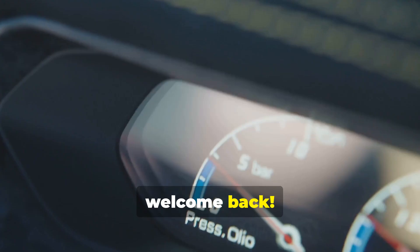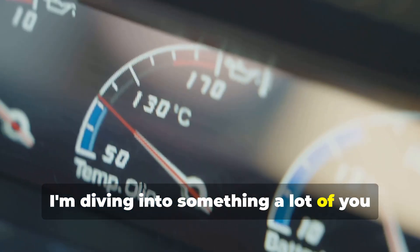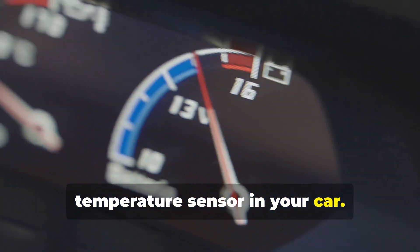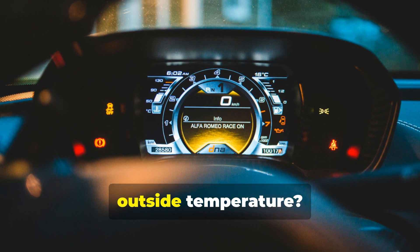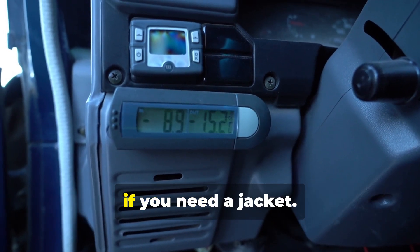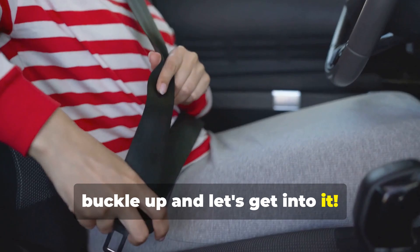Hey folks, welcome back. Today, I'm diving into something a lot of you might not think about often — the ambient temperature sensor in your car. You know that little device that tells you the outside temperature? Yeah, that one. It actually does more than just tell you if you need a jacket. So buckle up and let's get into it.